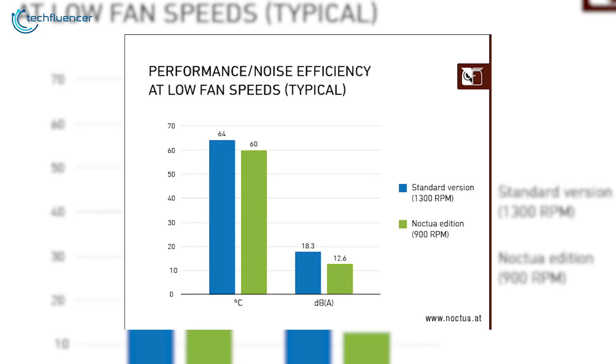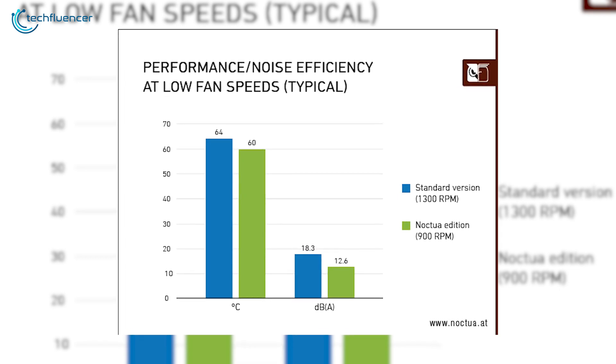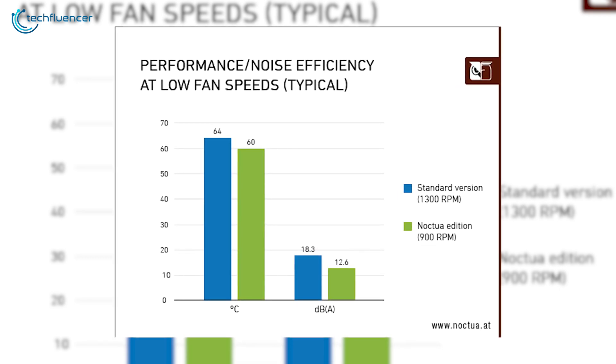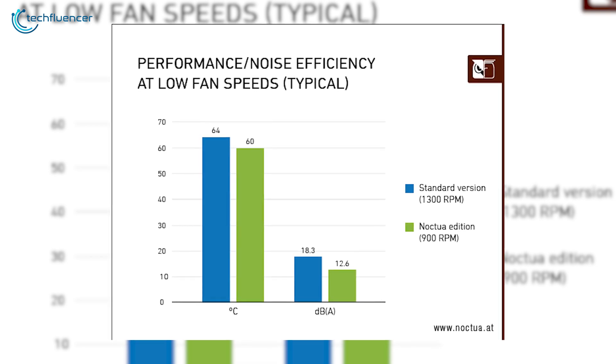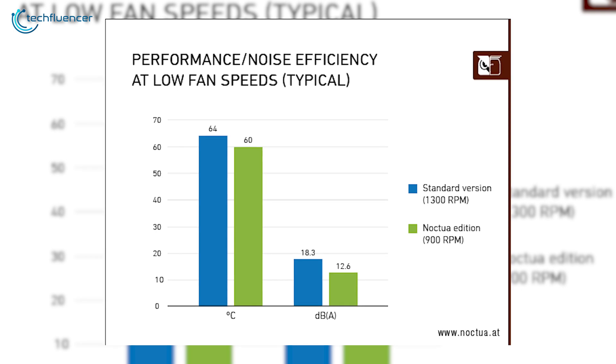At a low GPU load, the card is near inaudible with its 12.6 decibels noise level, while keeping the temperature as low as 60 degrees Celsius. The standard ASUS RTX 3070, on the other hand, produces 18.3 decibels of sound with 64 degrees Celsius temperature.